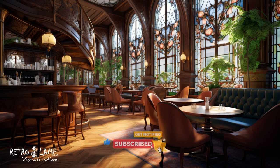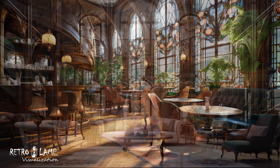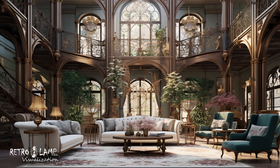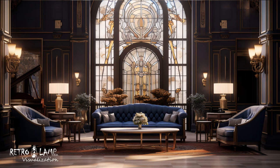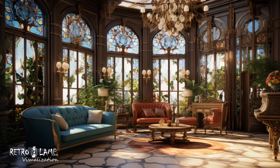Art Nouveau is an incredibly inspirational style that blends natural elements with artistic expression. Its fluidity and elegance create unique interiors that are both comfortable and aesthetically appealing. The fusion of organic lines, botanical motifs, and luxurious details makes this style truly unforgettable.